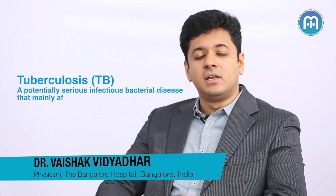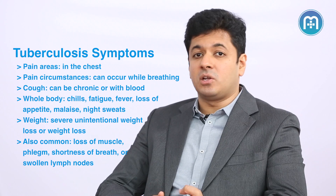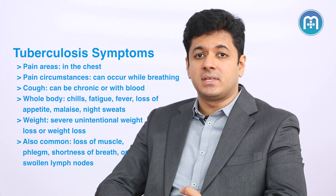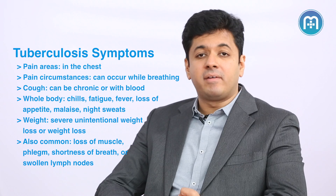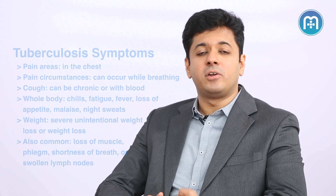Treatment of tuberculosis is a long-drawn process. Unlike other bacterial infections wherein we treat with antibiotics for say 7 days, 10 days, or 14 days, treatment of tuberculosis can take as long as 6 months, and in some cases as long as 24 to 36 months, especially with multi-drug resistant tuberculosis and extensively drug resistant tuberculosis.